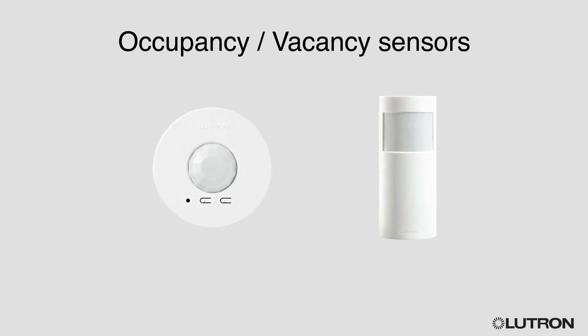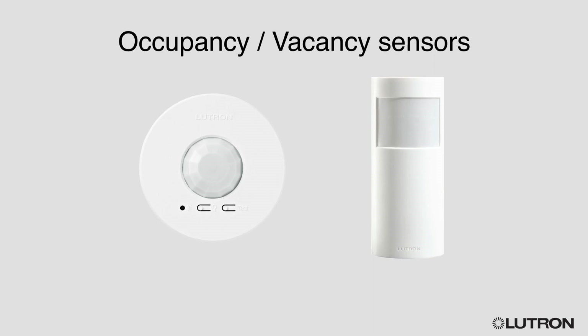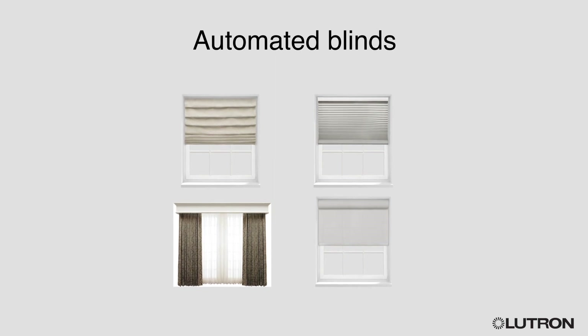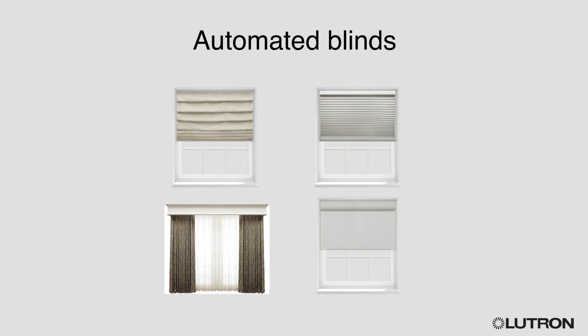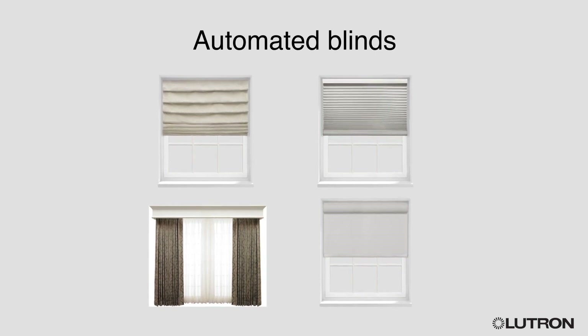Radio power saver occupancy vacancy sensors automatically turn lights on when you walk into a room and off when you leave. Available in ceiling, corner and hallway mount options for the right amount of coverage in any room. Automated blinds are great for any room in your home. They provide privacy when you need it and keep the sun out or let it in so your heating system doesn't have to work as hard. Lutron automated blinds move quietly in unison and are available in five styles with an extensive selection of fabrics.